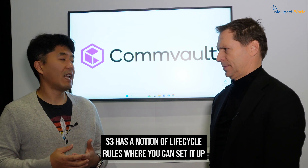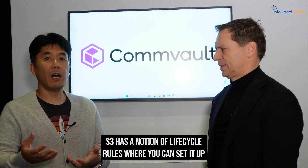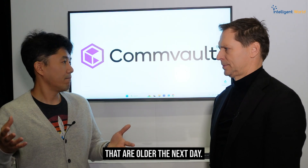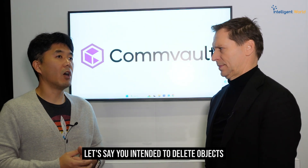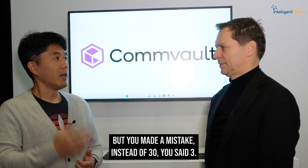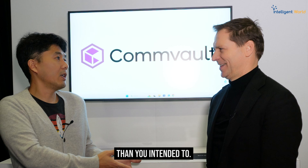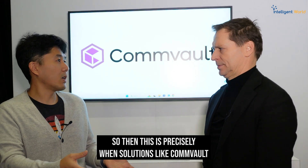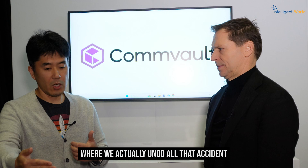S3 has a notion of lifecycle rules where you can set it up to automatically delete objects older than a certain age. Let's say you intended to delete objects older than 30 days, but you made a mistake — instead of 30, you said three. You deleted a ton more data than you intended to. This is precisely when solutions like Commvault come into the picture, where we actually undo all that accident for you automatically.